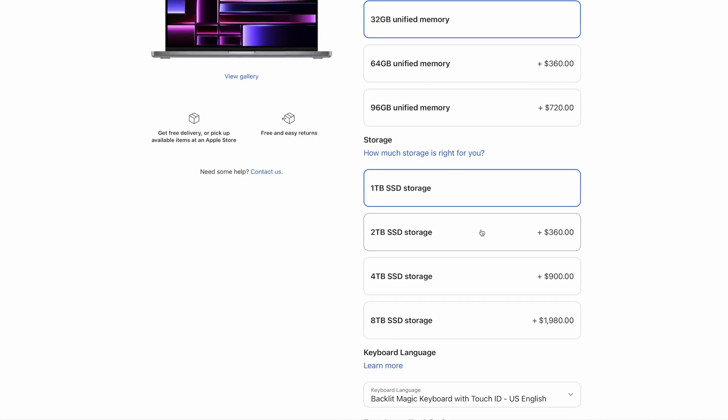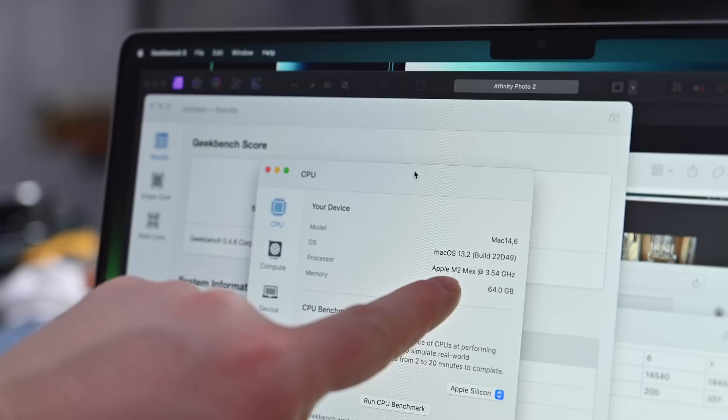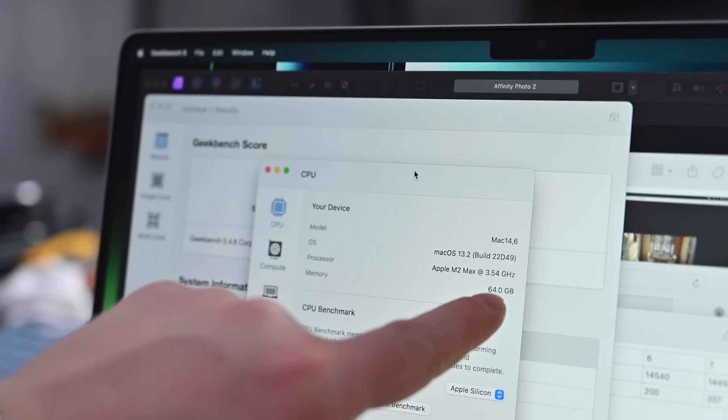There are other upgrades I could have opted for, including up to an 8-terabyte SSD — I only chose a terabyte — and I could have gone up to 96 gigs of memory, but I only opted for 64. Most people aren't going to need the 96. In this video I'm going to be going very in-depth in terms of benchmarks, performance, and thermal limitations, but I'm also going to try to break down what that means for actual users. Please stick with me and use the chapter markers below to navigate to certain sections.